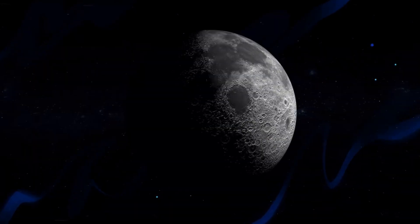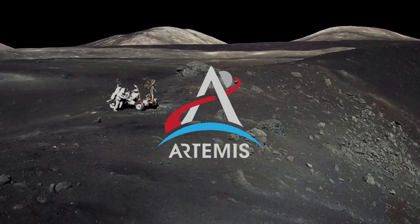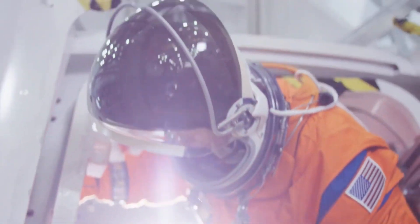NASA's next chapter of lunar exploration, called Artemis, has the task of not just going to the moon to create a long-term human presence on and around it, but also to prepare for ever more complex human missions to Mars.